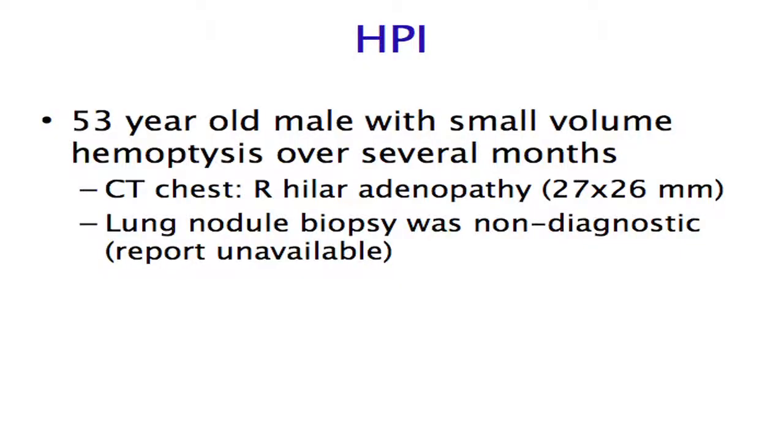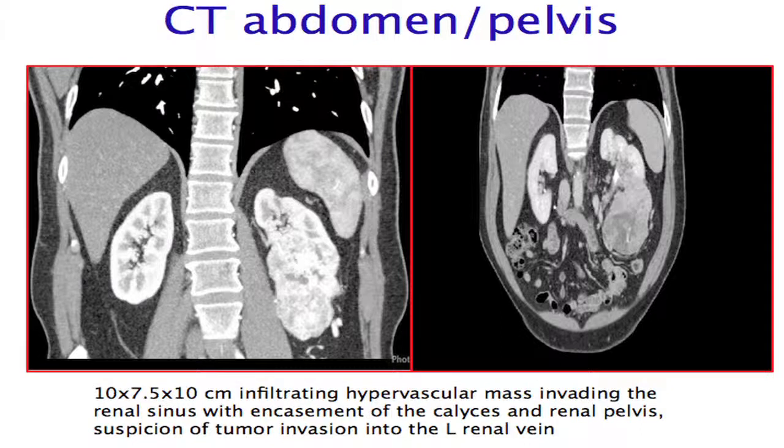I have no disclosures. Our case begins with a 53-year-old gentleman who for the past several months had been having small volume hemoptysis. He was otherwise entirely asymptomatic. He had a CT chest done at the outside hospital that showed some right hilar adenopathy — the largest node measured 27 by 26 millimeters. A biopsy done at the outside hospital was non-diagnostic, and we did not have access to those reports. CT abdomen and pelvis showed a sizeable mass that was pretty classic in appearance for renal cell carcinoma.